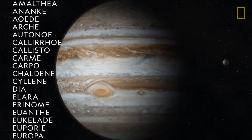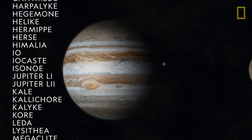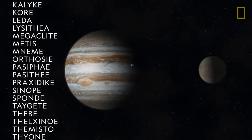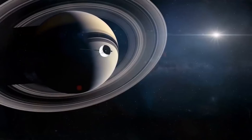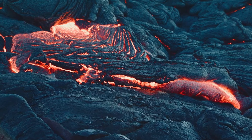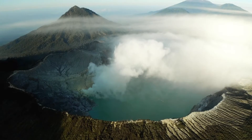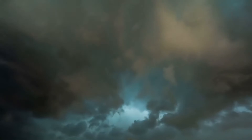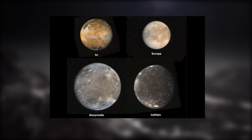Jupiter has a large collection of moons — NASA says Jupiter has 53 named moons while others are awaiting official names, and combined, scientists now think Jupiter has 79 moons. The most interesting are the first four moons discovered beyond Earth, known as the Galilean satellites — Jupiter's four largest moons, named after Italian astronomer Galileo Galilei, who first observed them in 1610.